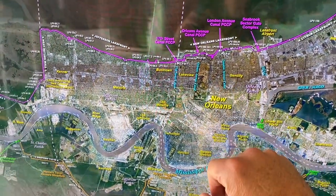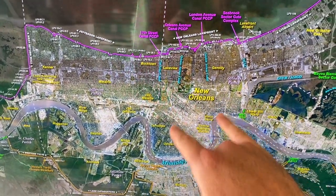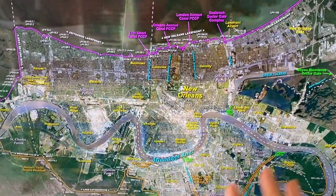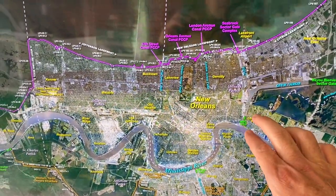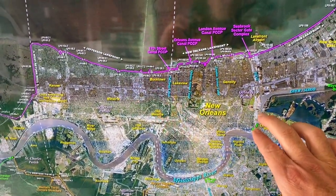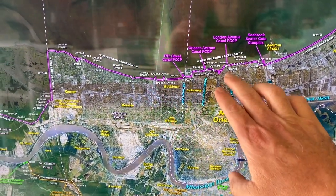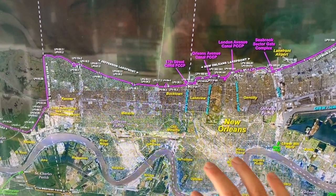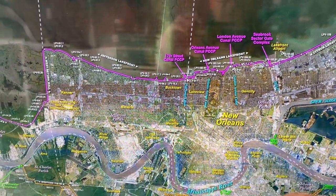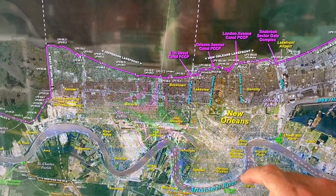So all these flood walls popped — London, Orleans, 17th Street. There were multiple failures all around, but the ones we most typically talk about are essentially the breaking of this flood wall that flooded the Lower Nine, and the flooding associated with these drainage canals, which are designed to pump the city of New Orleans every day, 24 hours a day, 365 days a year, using wood screw pumps.